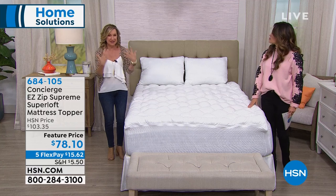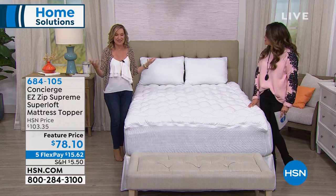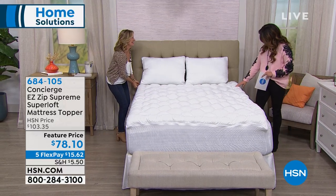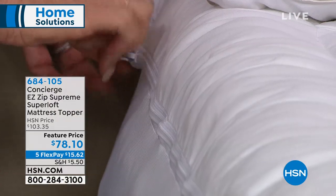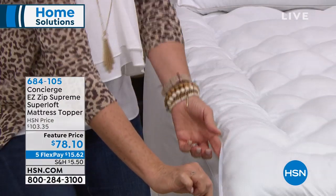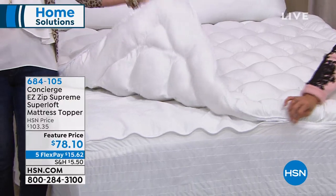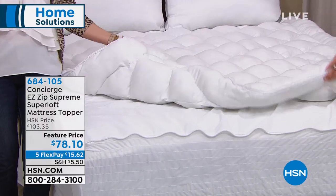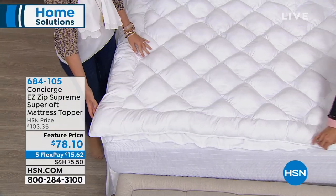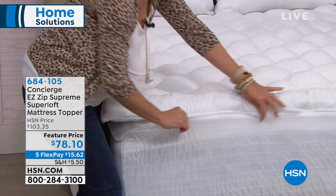A few years ago, we kept adding loft over and over, getting bigger and fluffier. So we came up with this innovative zipper feature that goes all the way around all four sides of the mattress topper, so you can zip that entire top portion off. When it's laundry time, you just zip this off, throw it in your wash, throw it in your dryer, and put it right back on the bed. You just zip it right back up and you're good to go.